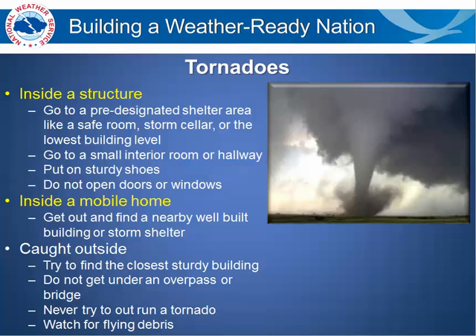If tornadoes are occurring in your area, inside a structure or underground is the best place to be. Go to a pre-designated shelter area like a safe room, storm cellar, or the lowest level of the building that you are located at. Go to a small interior room or hallway and put as many walls between you and the outside as possible.